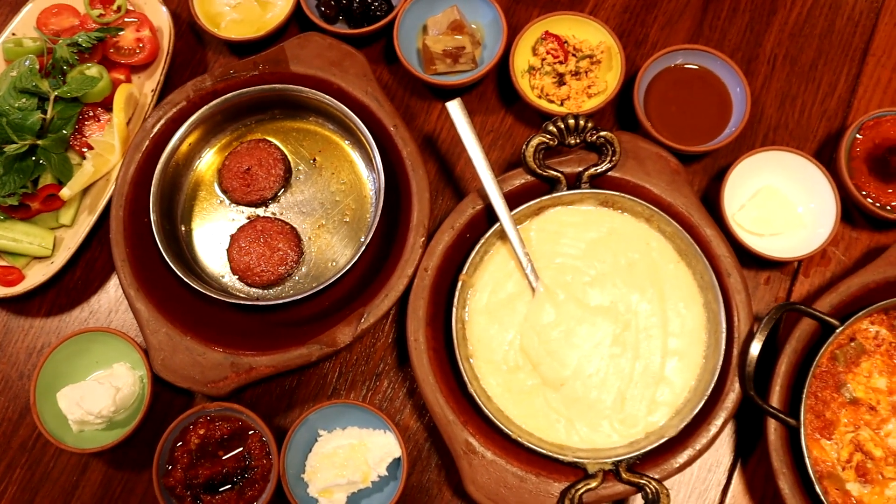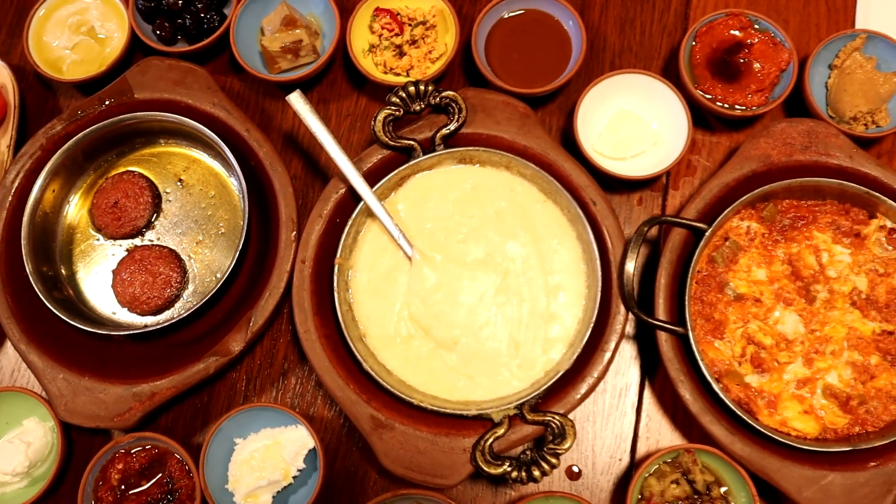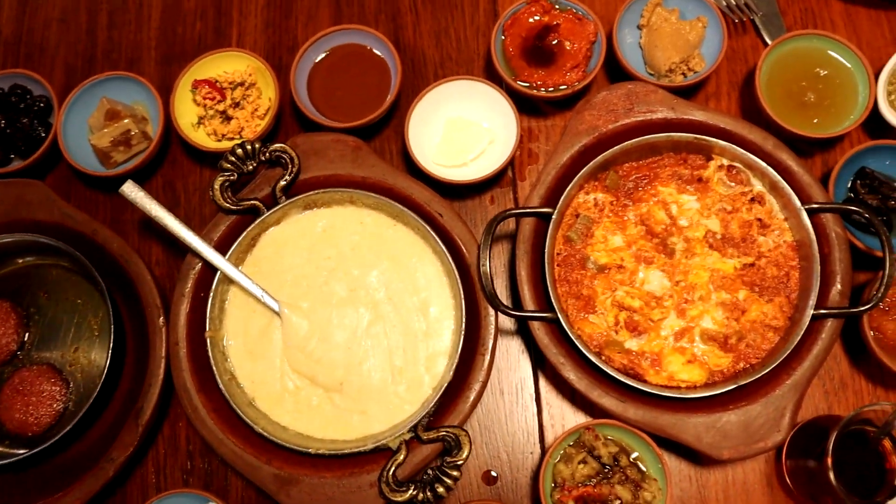Welcome to a new series of Turkish cuisine. If you ever came to Turkey, you must be familiar with the star of every Turkish breakfast — menemen.